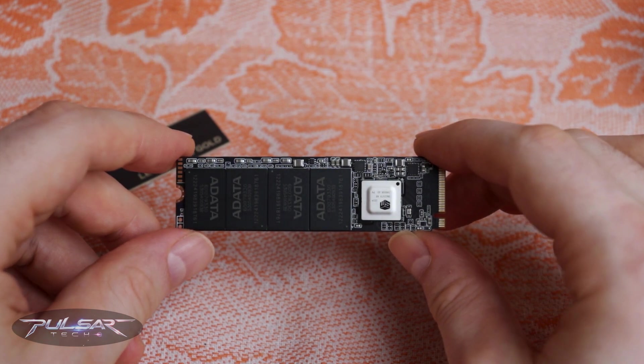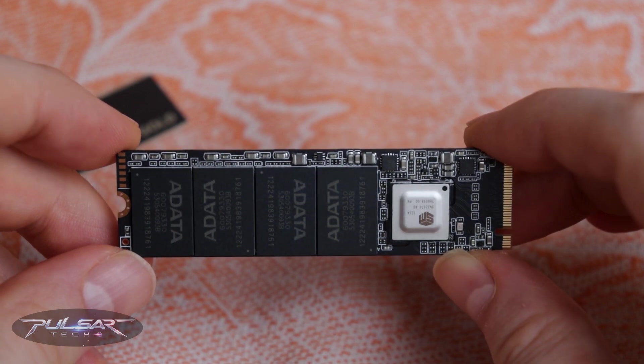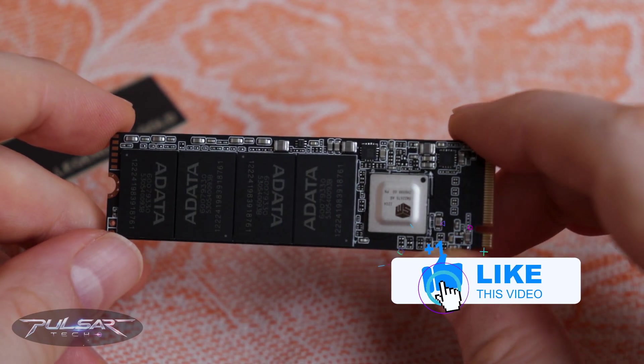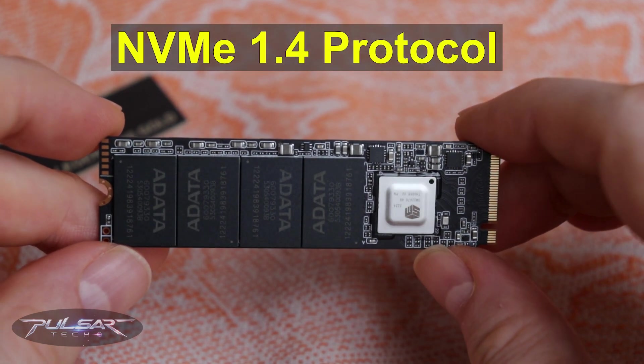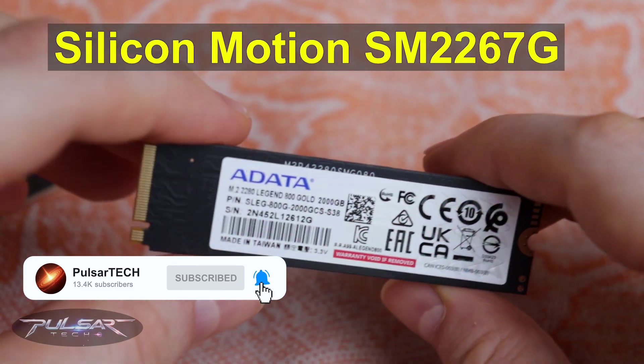but it's fully backward compatible with PCIe Gen 3x4, which ensures versatility across a range of systems. It complies with the NVMe 1.4 protocol and operates on a reliable Silicon Motion SM2267G controller.